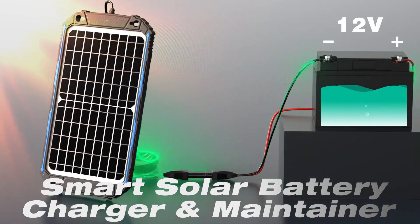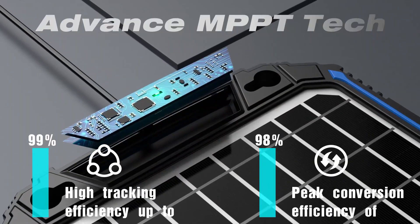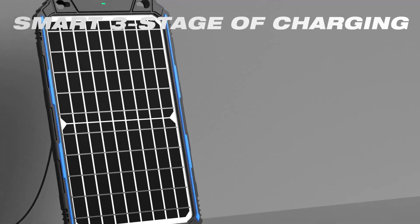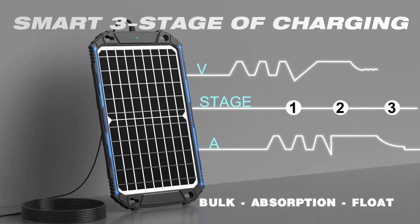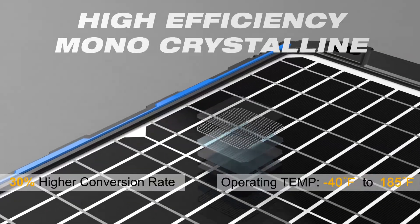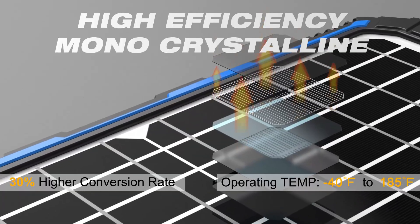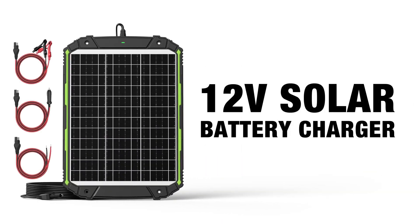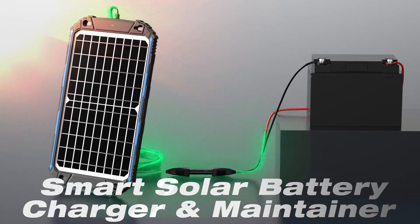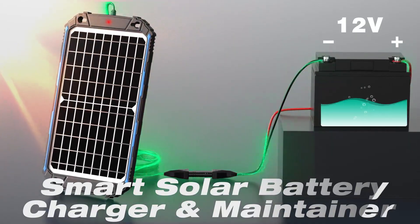It guards against overcharging, short circuits, and even extreme heat. Installation is effortless with plug-and-play cables and included suction cups. It's ideal for anyone seeking peace of mind, low maintenance, and real performance in a compact form. Highly recommended. For dependable car battery charging, the SONER 10-watt solar panel stands out — smart, safe, and efficient. Truly a winner.